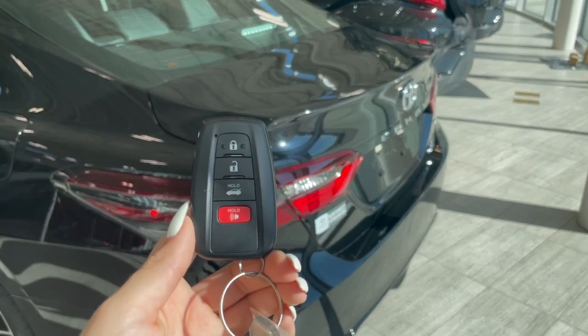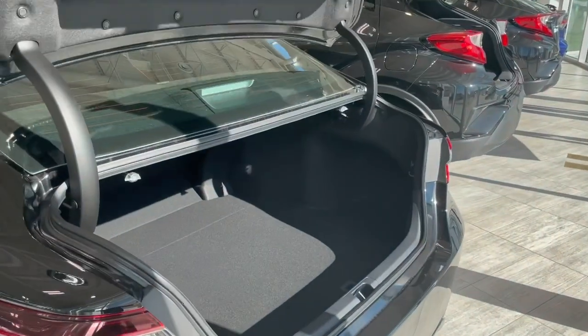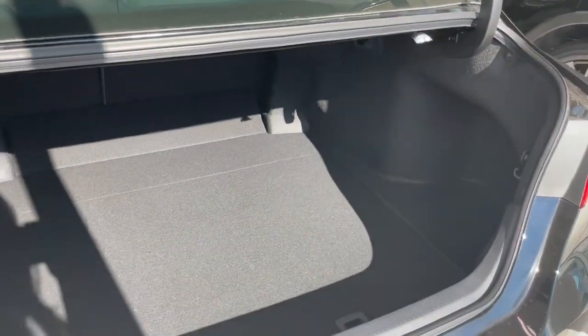Access to the trunk is very easy by holding down this button on the key fob. The trunk will open by itself, and you can see we have a ton of storage space.